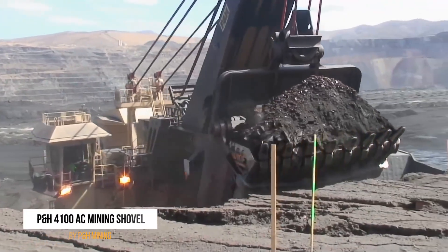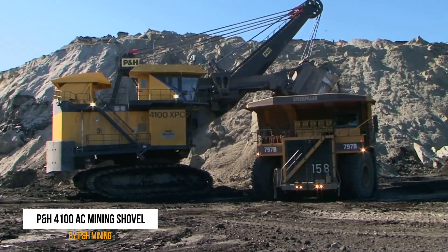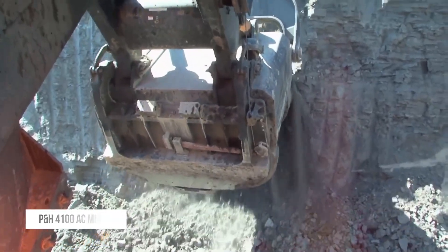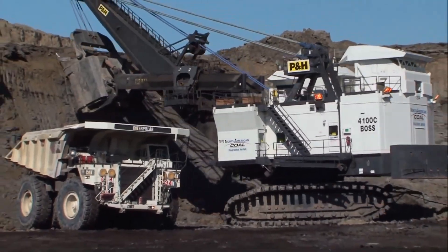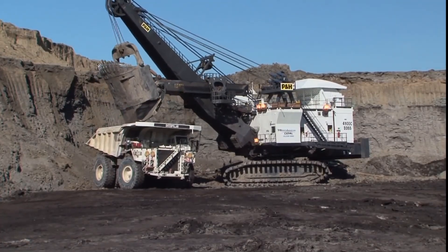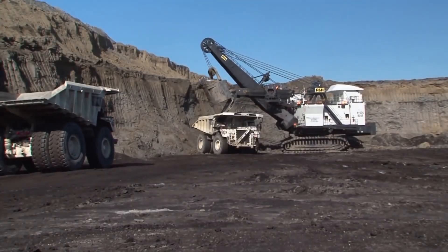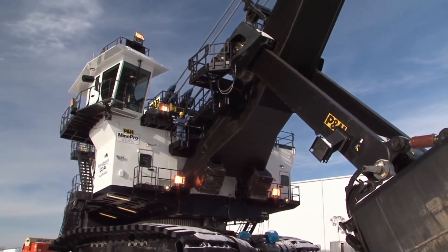Taking the silver medal at number two is the P&H 4100 Mining Shovel, a massive machine that makes the Hulk look like a puny human. It can cut out several tons of rock and dump them onto an even larger dump truck to be taken off-site and processed. Mining minerals is a heavy-duty process that requires equipment as colossal as this, weighing several hundred tons apiece. You could say that this machine is the heavyweight champion of mining equipment.